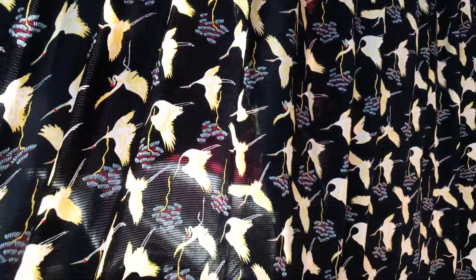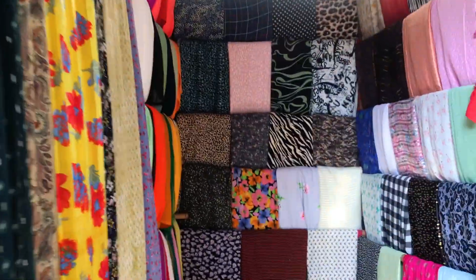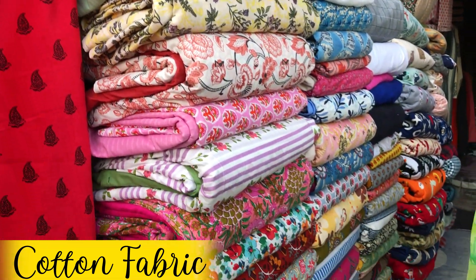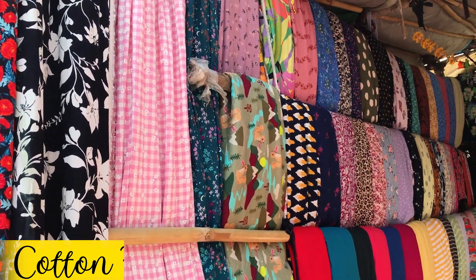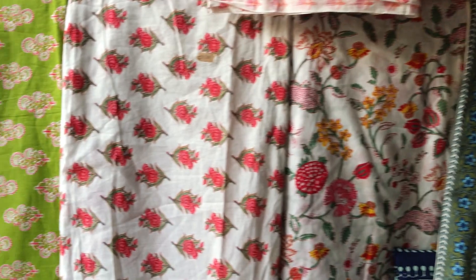Now moving on to summer fabrics and light fabrics — you will find a lot of georgettes with cool prints, light and easy-to-wear summer fabrics. You will also find a lot of satin fabrics in beautiful colors with great variety. In cotton, you will find very cute prints — like this pink color cotton fabric which was being quoted at just ₹80 per meter. If you want really good cotton fabrics and prints, you should definitely check out this market.